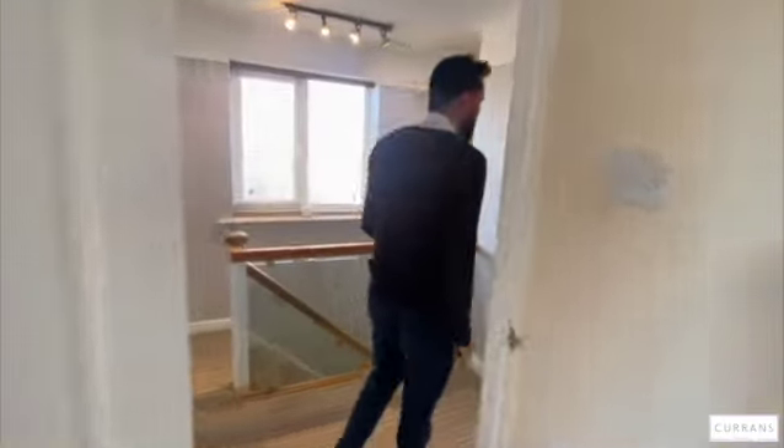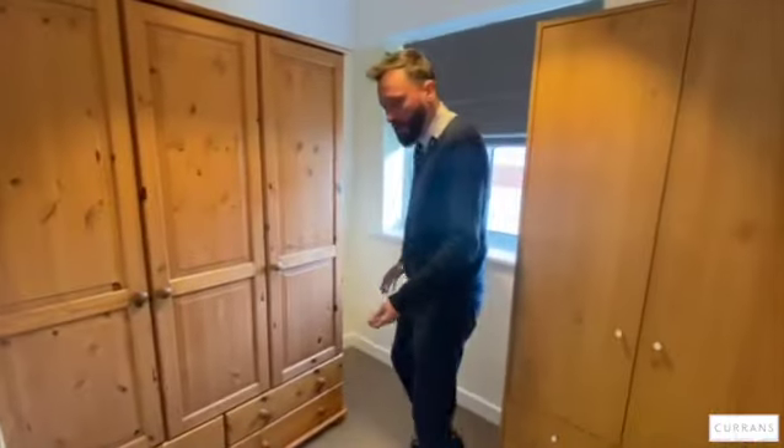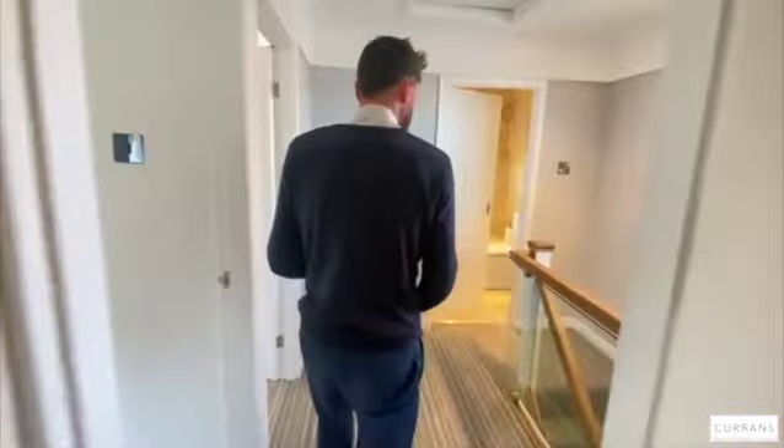Bedroom three is at the front of the property and has been used as a bit of a walk-in wardrobe, but you'd easily get a desk in here if it were a study, a single bed, or a cot if it were a nursery.